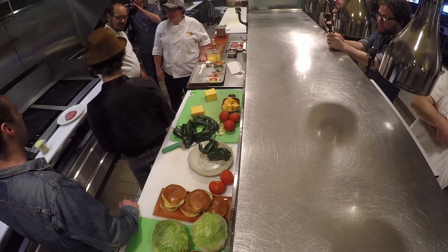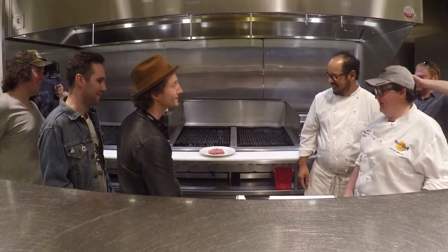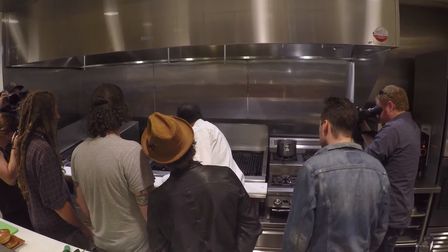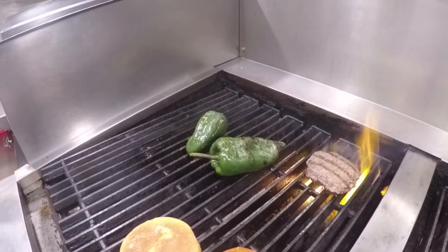I brought the band with us — Roscoe Bandana. All right, y'all ready to make this Modelo Especial bacon cheeseburger? Absolutely, let's do it. One of the special ingredients is the roasted poblano peppers. We're gonna use peppers right on the grill to get them nice and charred up.